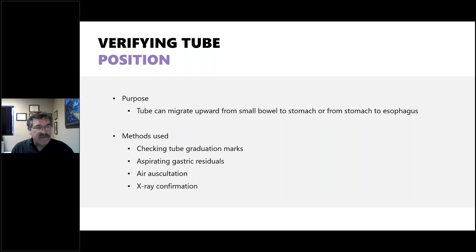Methods to verify tube position include checking graduation marks on the tube to see how far it's inserted, aspirating gastric residuals, air auscultation (which isn't the most reliable), and X-ray confirmation, which is the gold standard. Checking graduation marks at the bedside is probably the most effective. Aspirating gastric residuals can indicate if a J-tube has displaced into the stomach. Checking the pH of aspirates can distinguish between gastric and small bowel placement.